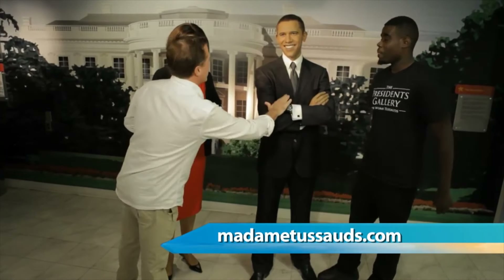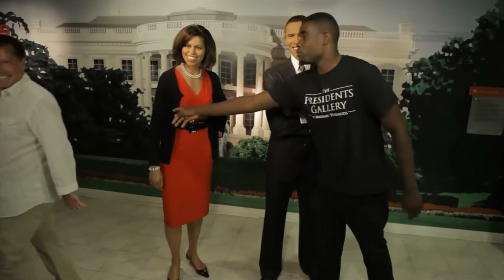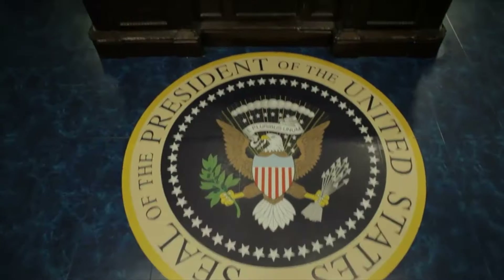Let's learn a few fun facts about some other presidents. Did you know President Reagan began his career as a radio sports announcer in Davenport, Iowa? President Ford received offers to play for the Green Bay Packers and the Detroit Lions. And President Eisenhower was the first president to have his inauguration broadcast on television.